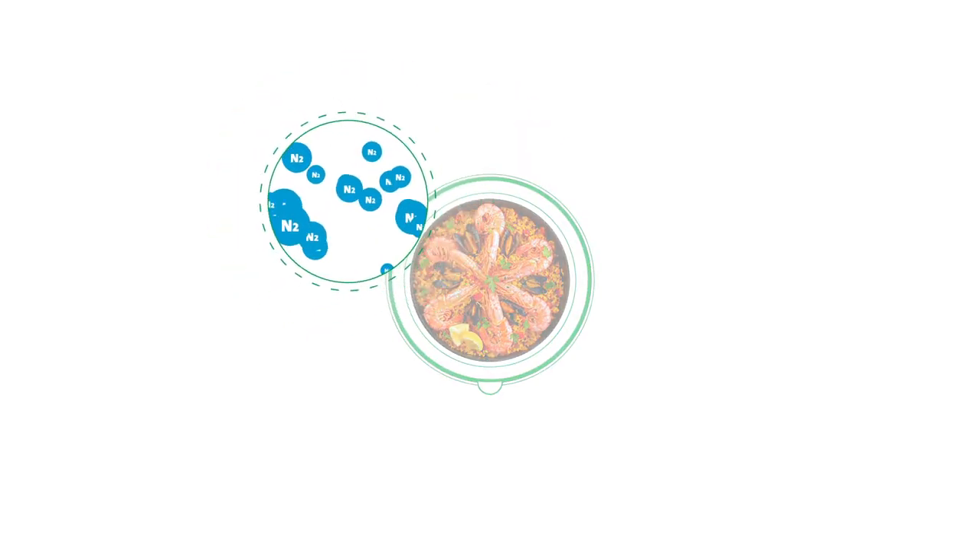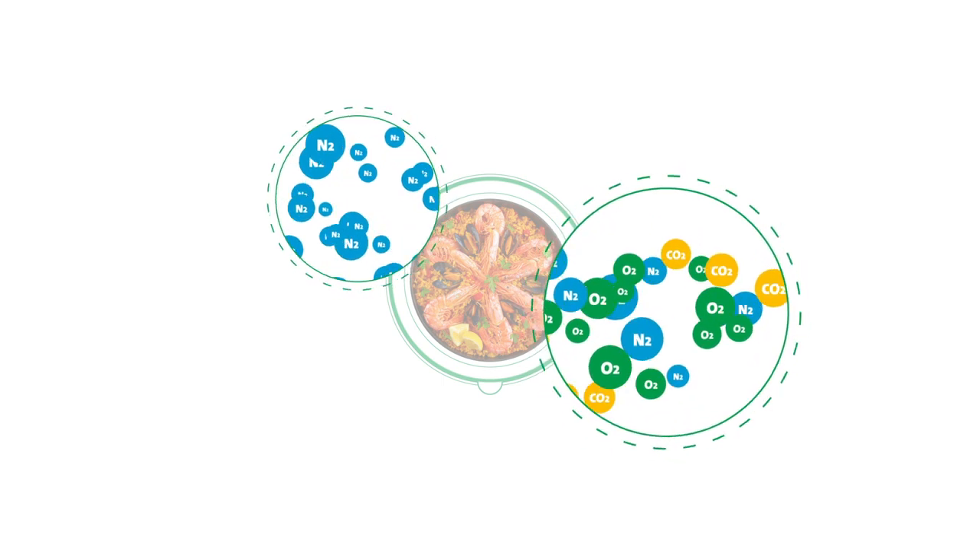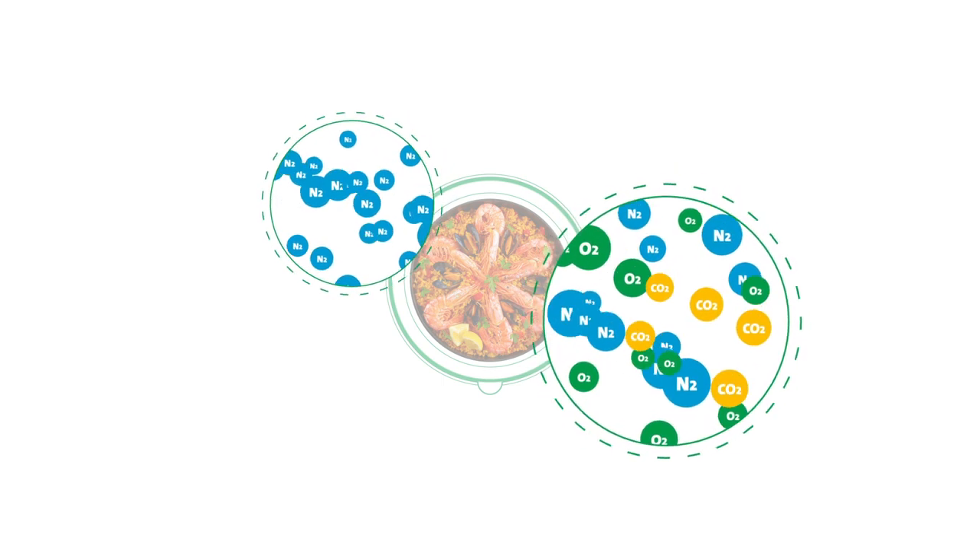It uses three main gases: carbon dioxide, nitrogen, and oxygen. Products are packaged in a single gas or a combination of these three gases, depending on the physical and chemical properties of the food.